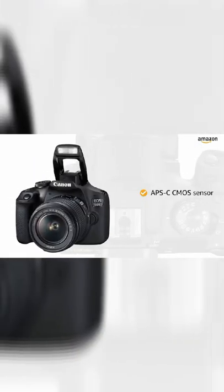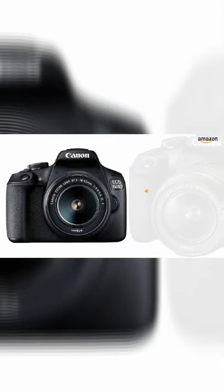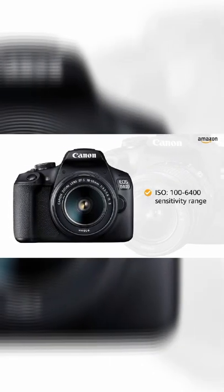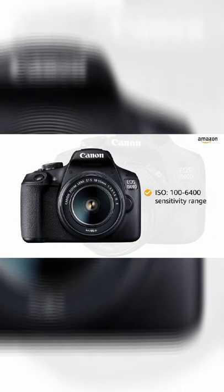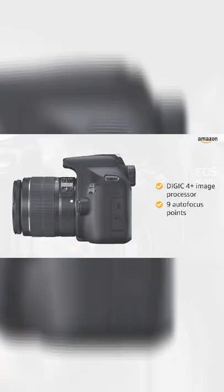This camera is equipped with an APS-C CMOS sensor along with 24.1MP to capture all the perfect shots. With ISO 100-6400 sensitivity range, this camera captures grain-free pictures even in low light. The Digic 4 Plus image processor along with 9 autofocus points ensures speed and accuracy.